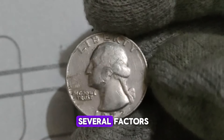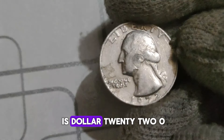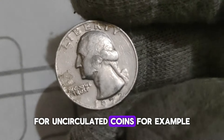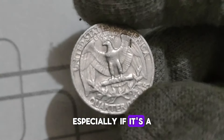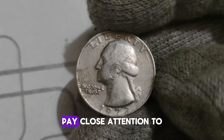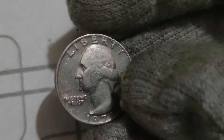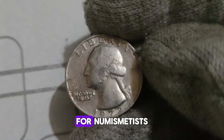Well, it depends on several factors, including its condition, rarity, and demand among collectors. Coins are graded on a scale from poor to mint state, with mint state being the highest grade for uncirculated coins. For example, a 1978 Washington Quarter in mint state condition, especially if it's a rare variety or error coin, could be worth hundreds or even thousands of dollars. Collectors also pay close attention to unique characteristics or errors such as doubling, die cracks, or off-center strikes, which can significantly increase the value of the coin.